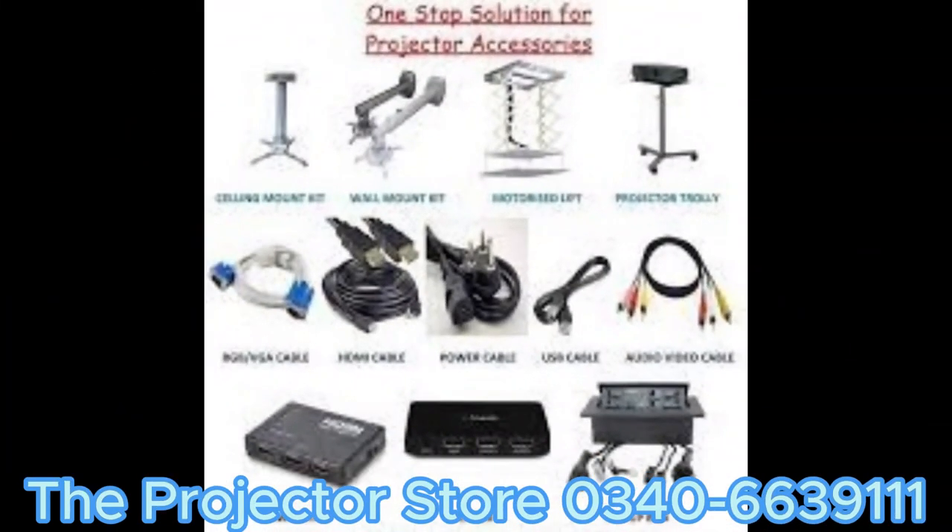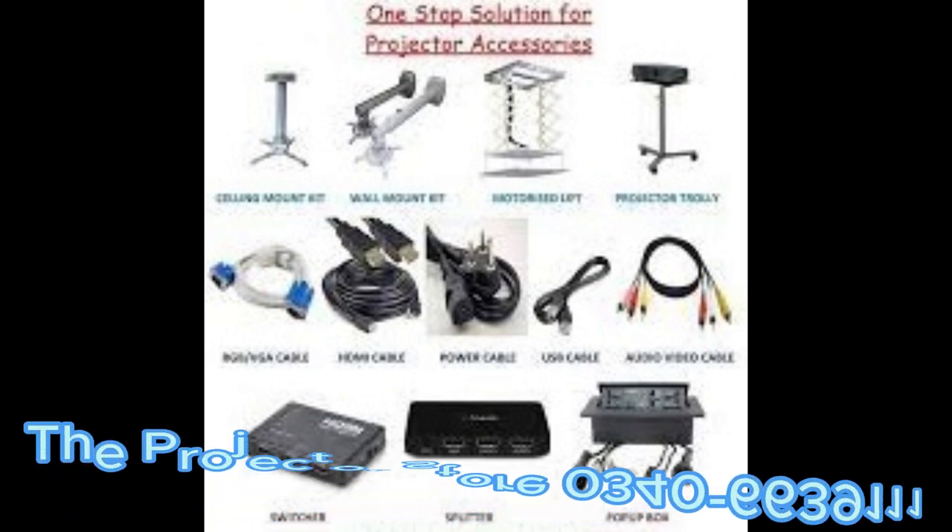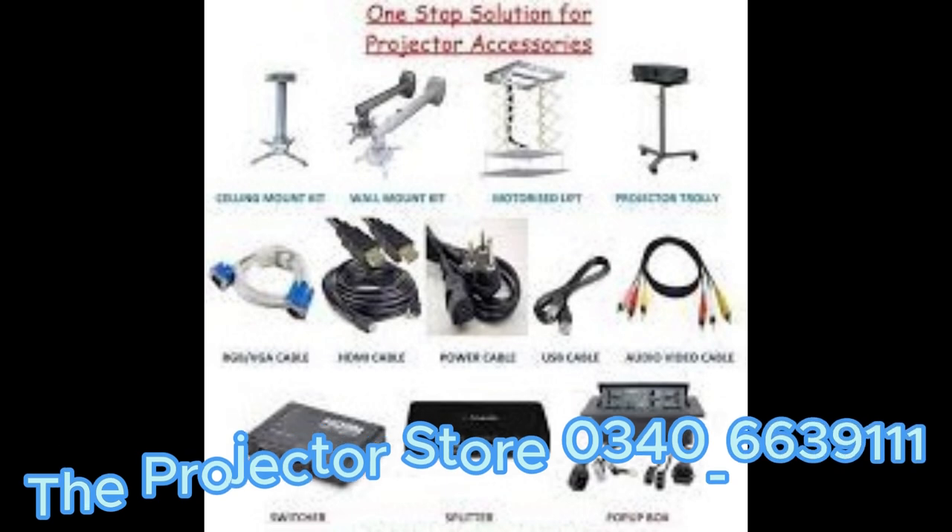Lastly, take advantage of projector accessories. From screens and mounts to wireless adapters, there are endless options to enhance and optimize your projection setup.